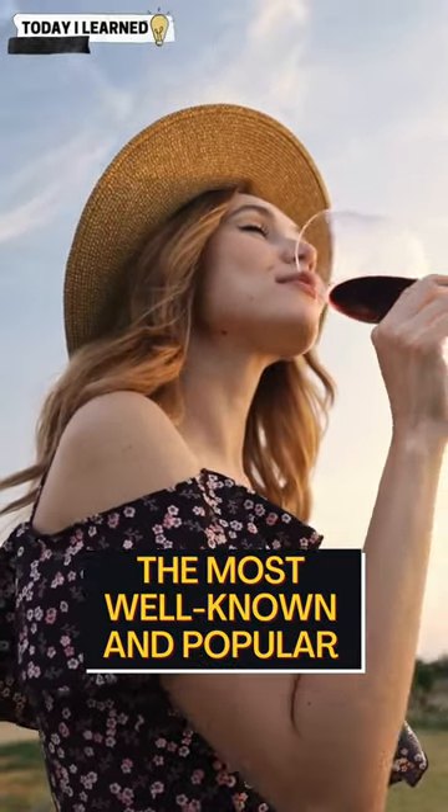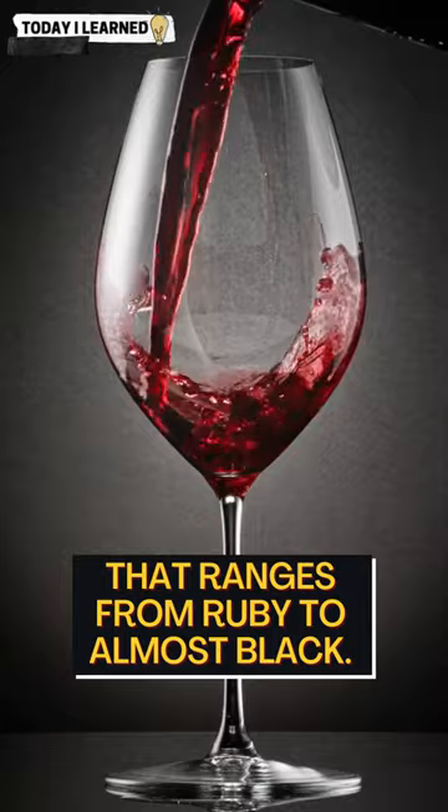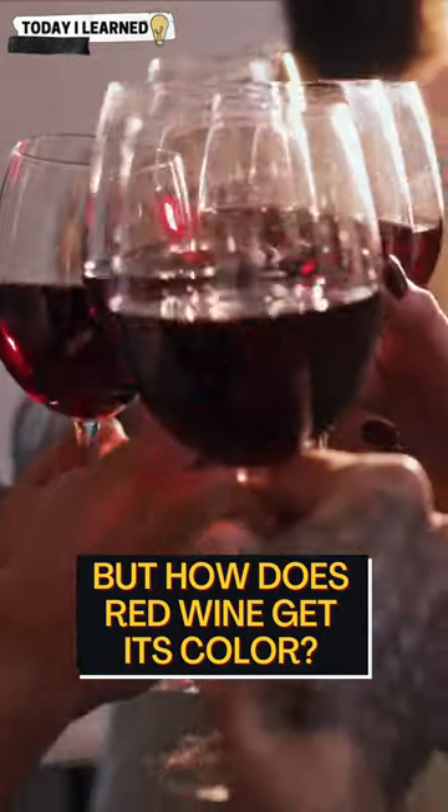Red wine is probably the most well-known and popular color of wine, with a deep, rich hue that ranges from ruby to almost black. But how does red wine get its color?